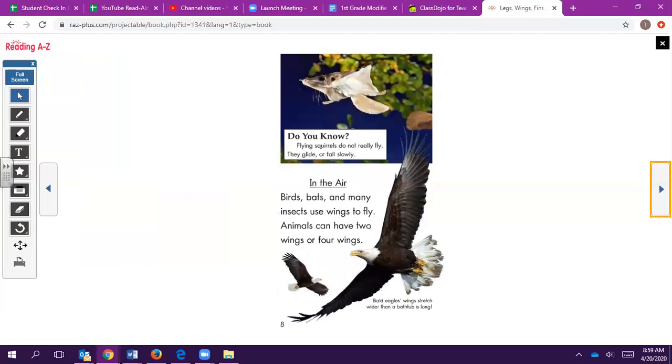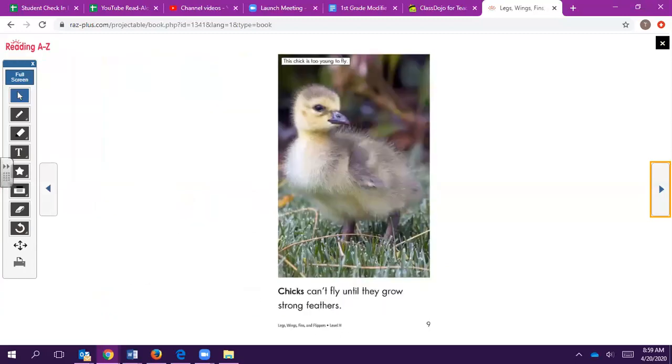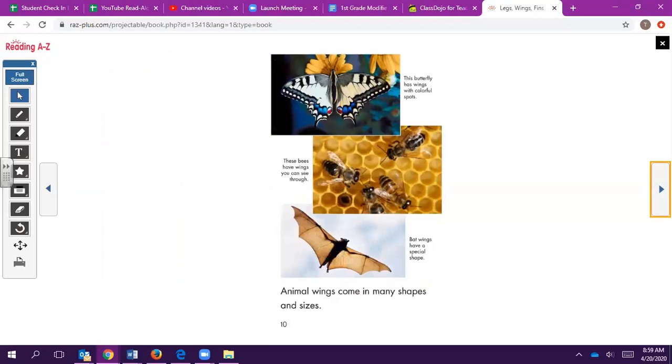In the air: Birds, bats, and many insects use wings to fly. Animals can have two wings or four wings. Animal wings come in many shapes and sizes.